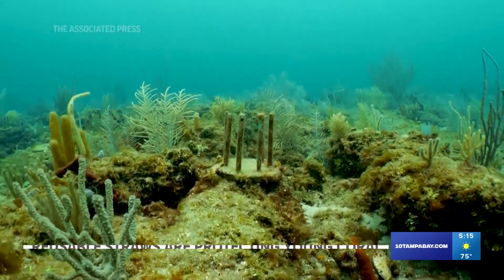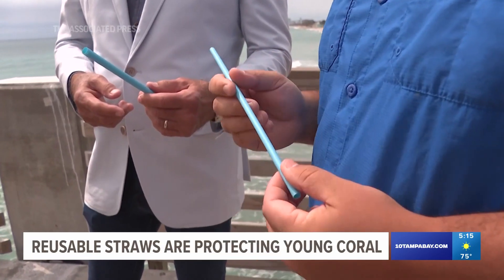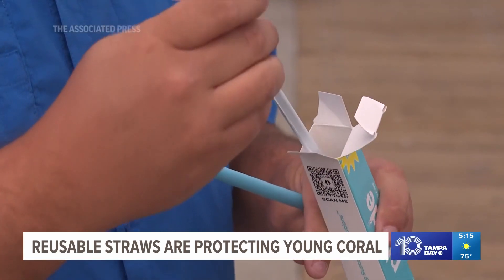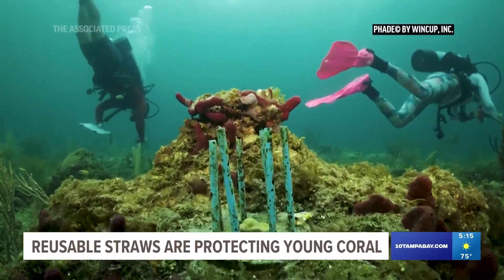Less than 40% of the coral recently planted has survived. The biodegradable straws create a cage around the coral, giving them a 90% chance of surviving. The device does not have a top, so the coral can get the needed sunlight. Right now, the majority of the cages are being used along the coast of South Florida and near the Keys.